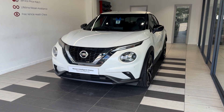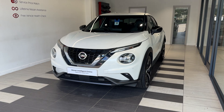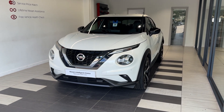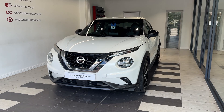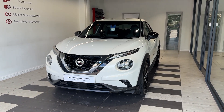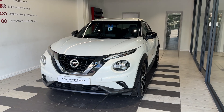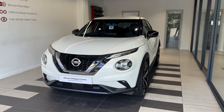Hello and welcome to Smith Nissan in Peterborough. Here we have a 2021 Nissan Juke 1.0L DIG-T Tekna, petrol manual. This vehicle is a Nissan Intelligent Choice approved used car, which means you get a minimum of 12 months manufacturer approved warranty, 12-volt RAC breakdown cover, a multi-point inspection by Nissan trained technicians, and a full history check. We can also offer a full range of finance packages to meet your requirements.